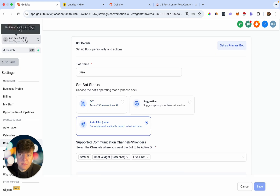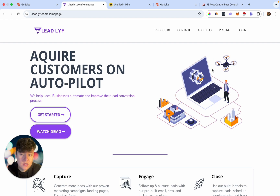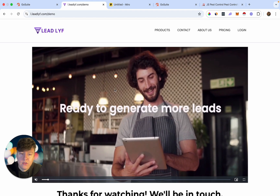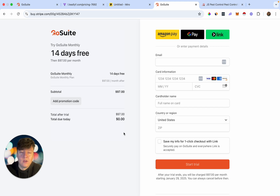For ABC Pest Control, anytime a lead sends an SMS or communicates with their chat widget or live chat, this AI bot is going to take over, nurture that lead, and try to get them to book an appointment. To sell your AI chatbot to small businesses, you can use a funnel or a website that walks the business owner through everything you offer — they can watch a demo video, view pricing, and buy your software. If you don't want to use a funnel, you can send the business owner straight to the checkout page, but you'll want to hop on a demo call first to show them how the bot can help their business.